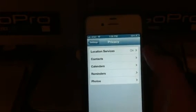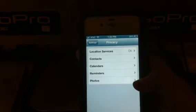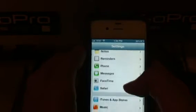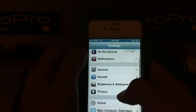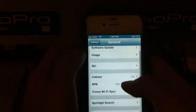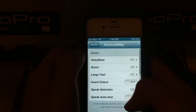Privacy — you know, there's location services, contacts, calendars, reminders, and photos, so you can mess with that. Let's go back to general. There are new accessibility options.